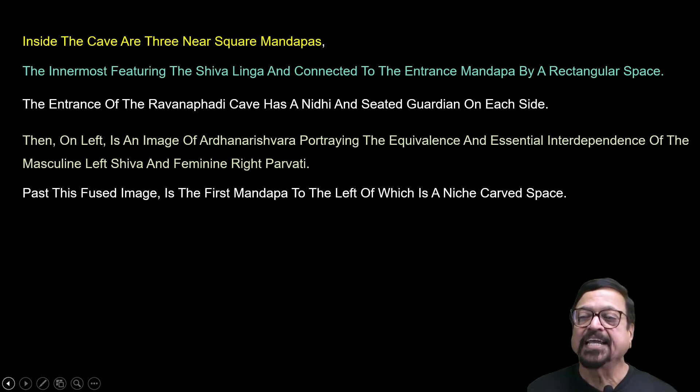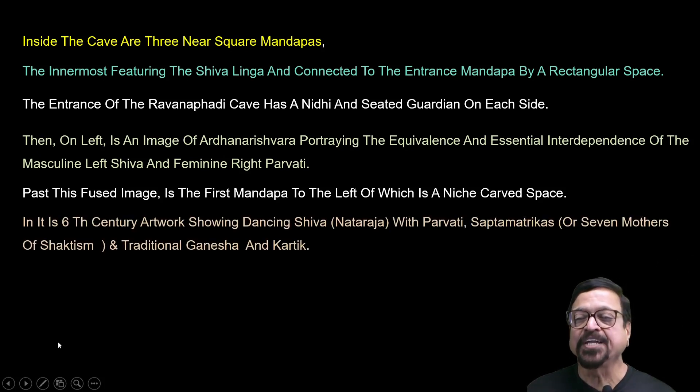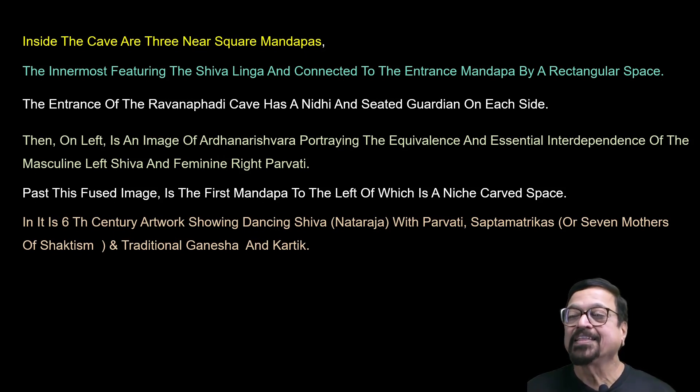The first mandapa has a niche to the left with 6th-century artwork showing dancing Shiva as Nataraja with Parvati and Saptamatrikas. Saptamatrikas are seven goddesses who essentially represent Shakti, or power. They may be accompanied by vehicles or by deities such as Ganesha and Kartika, or Ganesha and Shiva. On the right side of the main mandapa is Harihara — a fused image of Shiva and Vishnu — which essentially conveys that Shaivism and Vaishnavism are the same.